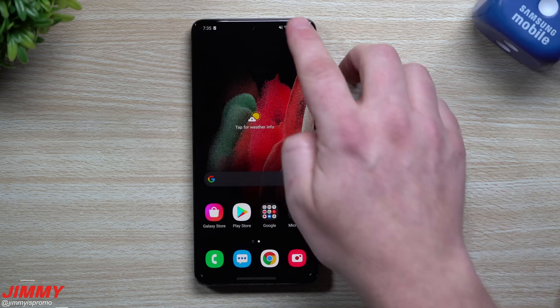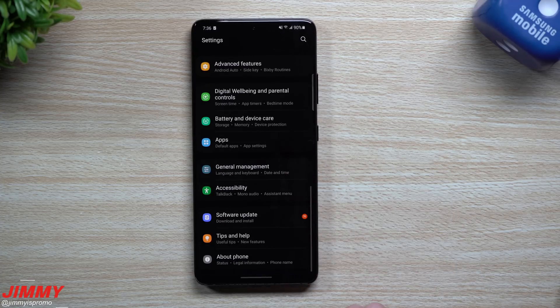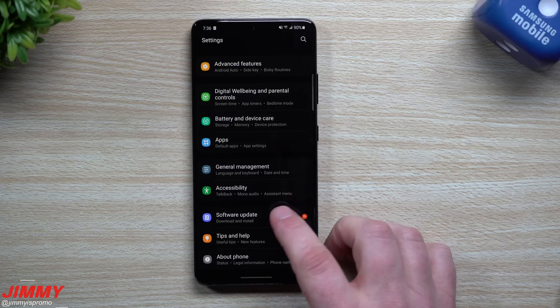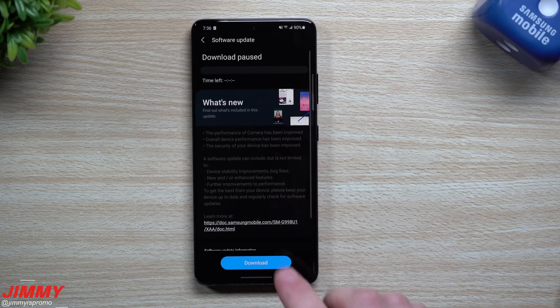If you don't know where to find your update, just go inside your settings and scroll all the way down to where it says Software Update. You might see a little orange indicator letting you know something new is available. Just tap on Software Update, then go to Download and Install.